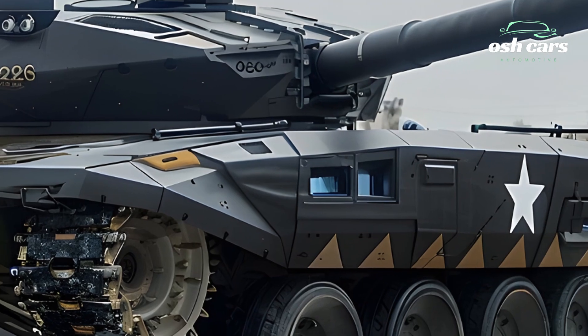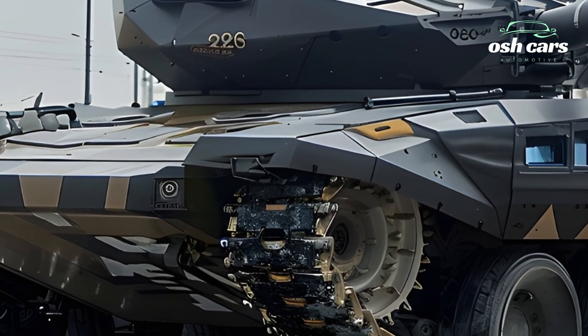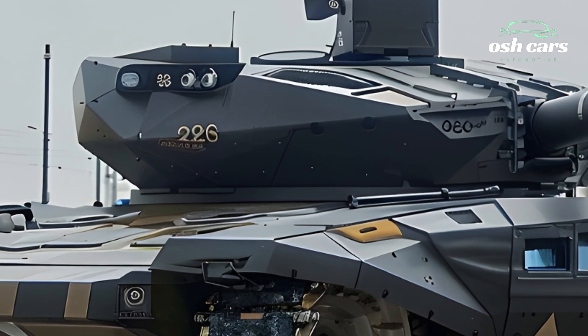Even in the most dynamic combat scenarios, this firepower is complemented by a secondary armament system, including a remote-controlled weapon station for engaging infantry and unmanned threats.